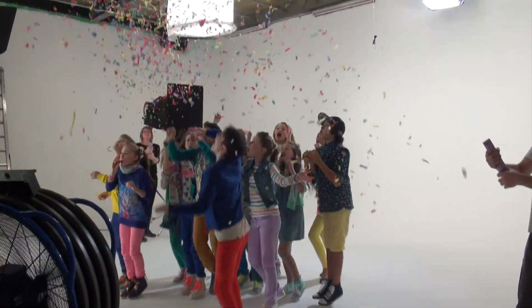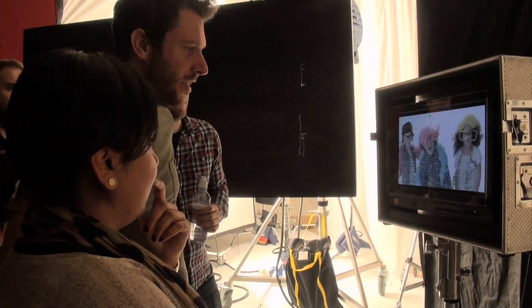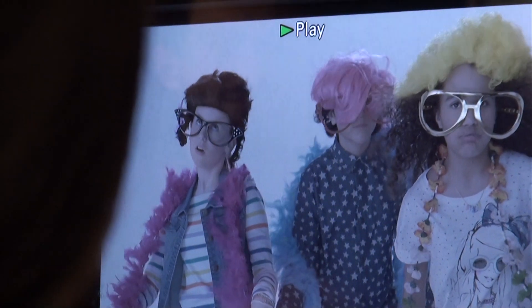Shooting with Disney Channel can get a little bit messy. And it looks like those face warm ups paid off.